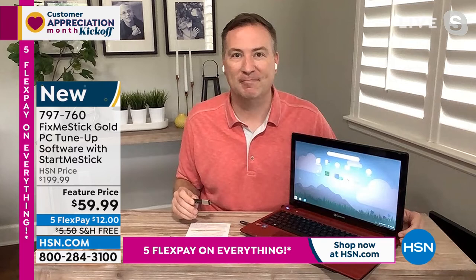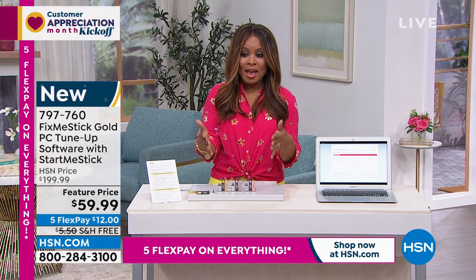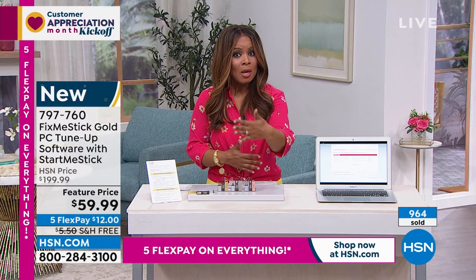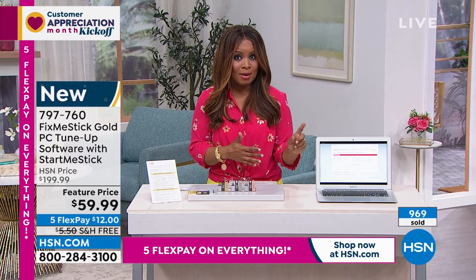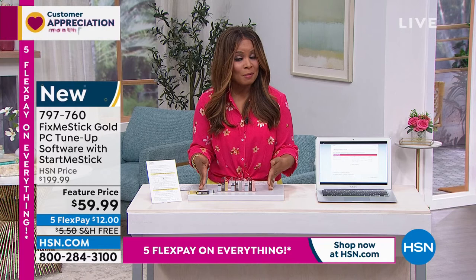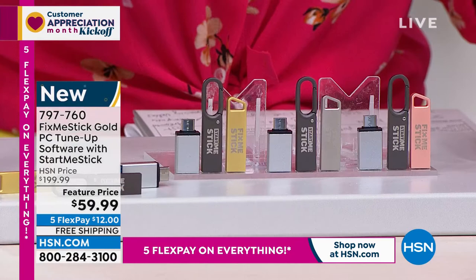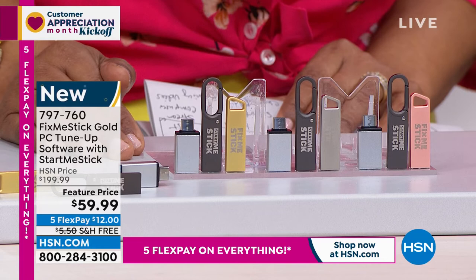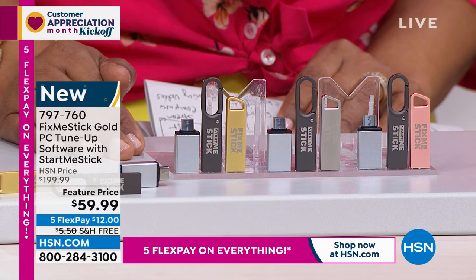Phone lines are busy, so grab it now. This offer — one FixMeStick usable on six computers — is in final quantity. Future offers will likely be just like the market: one FixMeStick for one computer. If you want the FixMeStick and StartMeStick for six computers, call now. It's twelve dollars with free shipping and handling, available all weekend with five flexible payments. This works on PCs and Apples. Thanks to Joe Harrison — always great to have him here. Have a wonderful Saturday!